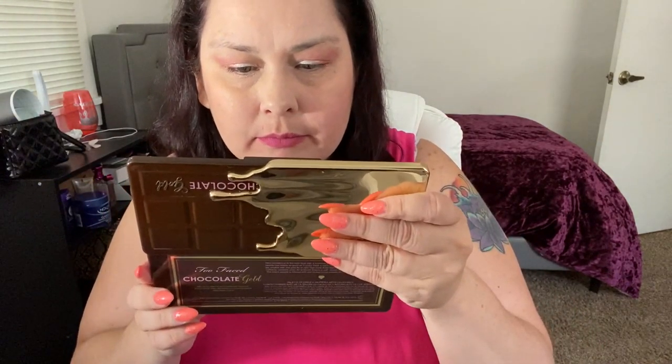My lips hurt, holy cow. Let me just double check. Sweet Jesus. And I thought my Revlon Color Stay was hard to get off.